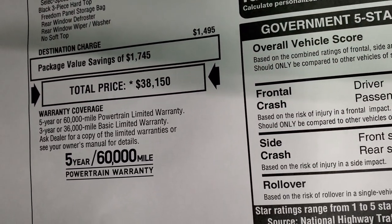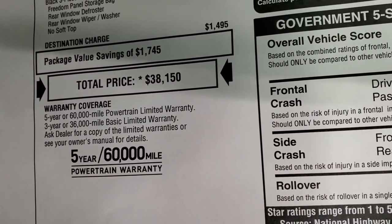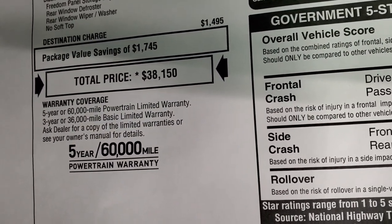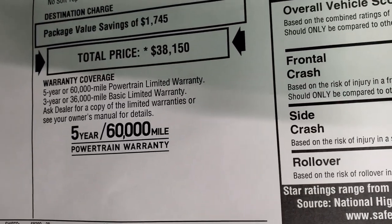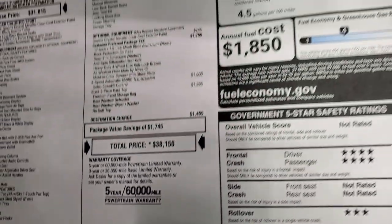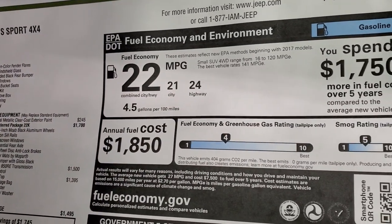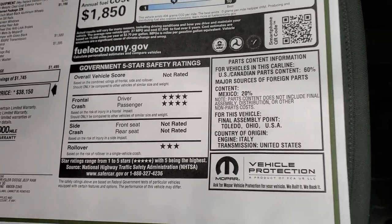This one is $38,150 for an MSRP. If you want to get your Summit price, there's a link to our website in the upper right-hand part of your screen — click that to get all the rebates and incentives on this Wrangler. Three-year 36,000 bumper-to-bumper, five-year 60,000 powertrain warranty. There are your fuel economy ratings, and then your crash test ratings: four-star front crash and three-star rollover.